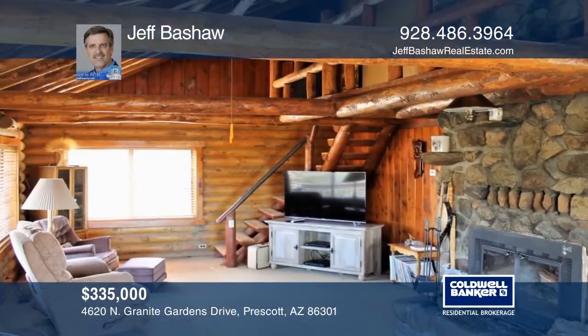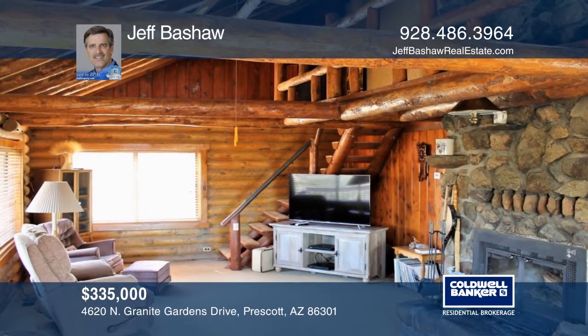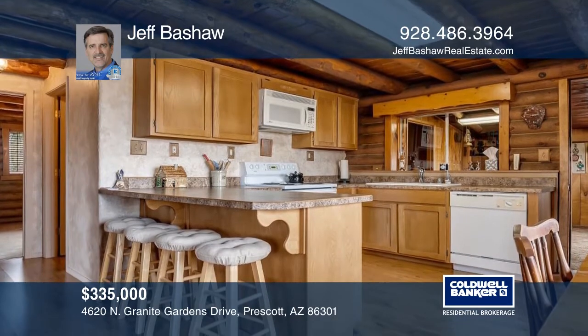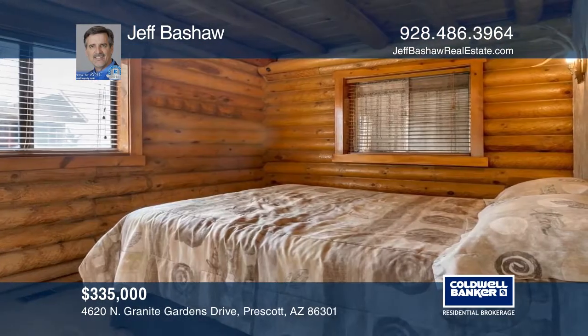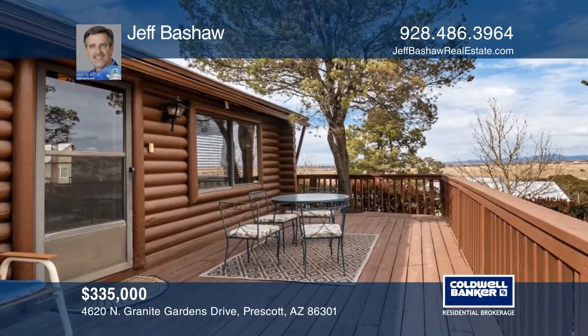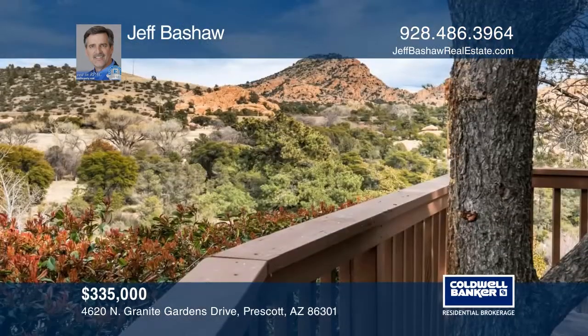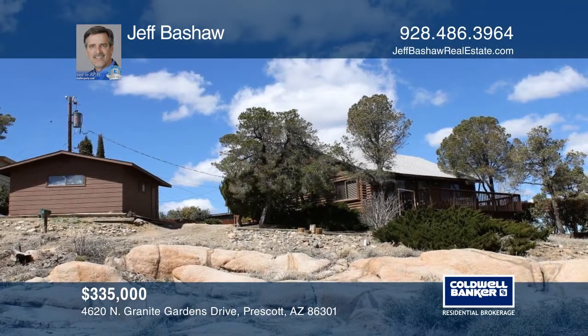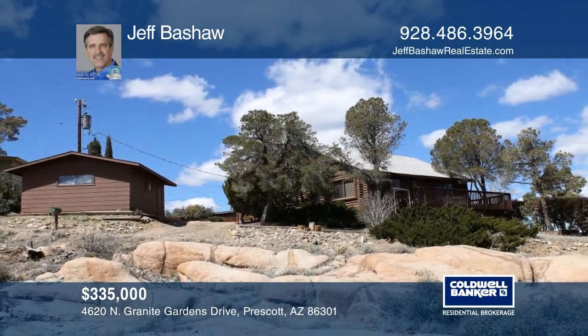Who hasn't dreamed of owning a cabin in the Dells of Prescott, Arizona? How about a three-bedroom, two-bath, two-car-garage cabin with forever views of the Granite Dells? This 1957 log cabin home is 1,475 square feet of summer vacation or winter getaway paradise. It's within walking distance of the famous Peavine View Trail. Hurry and schedule a showing before it's gone. Contact Jeff Beshaw for more details.